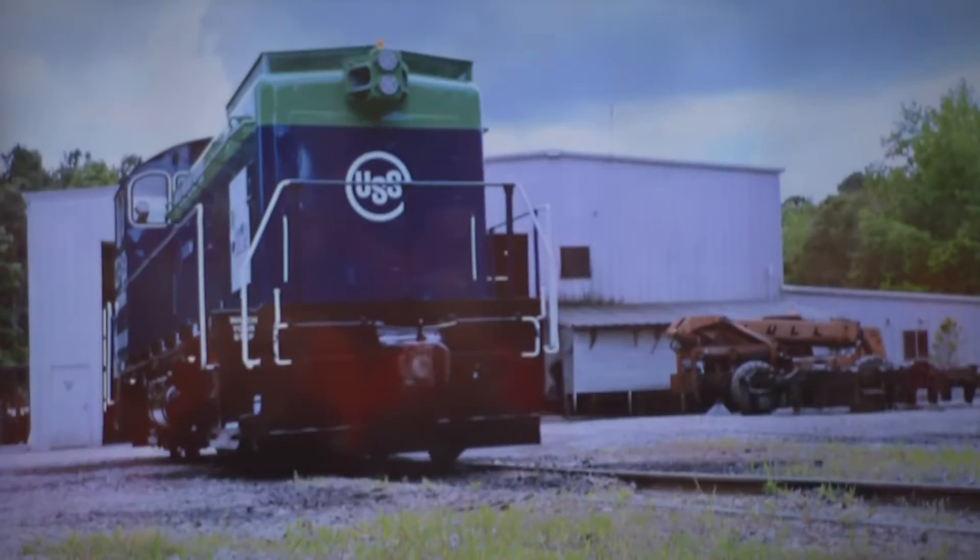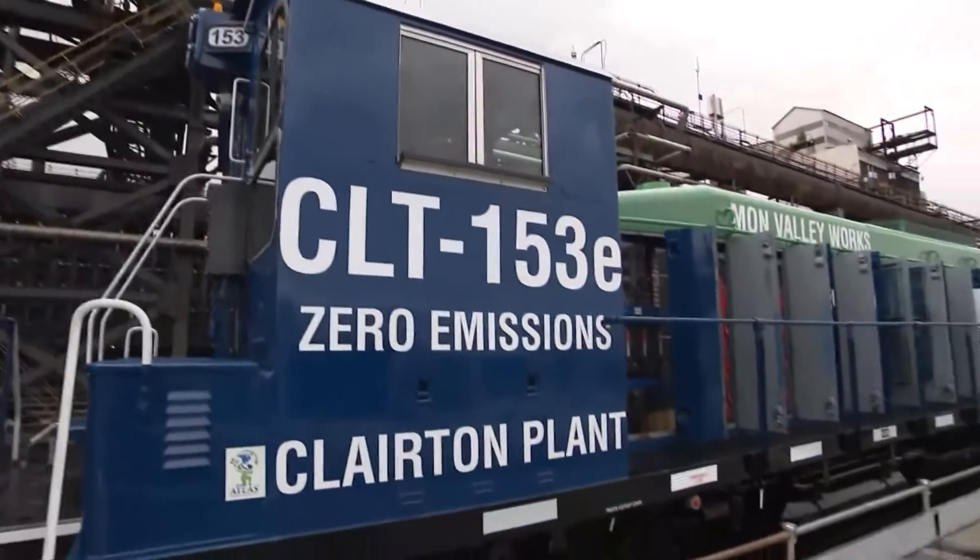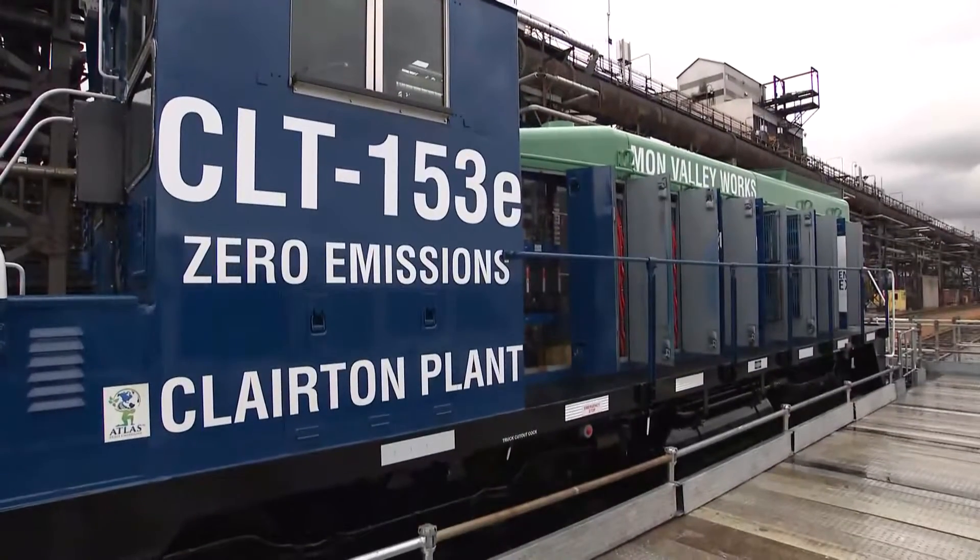The focus on Monday was U.S. Steel's conversion of a diesel locomotive at the Clairton Coke Works to an electric, battery-operated locomotive. Here we're unveiling the first battery-operated powered locomotive that's used in industry.